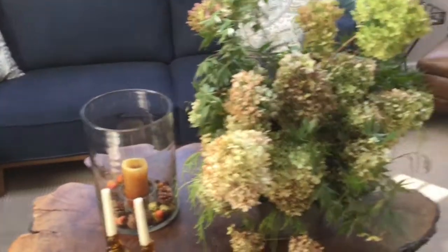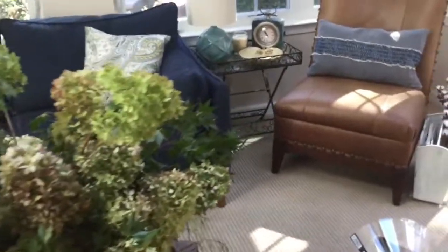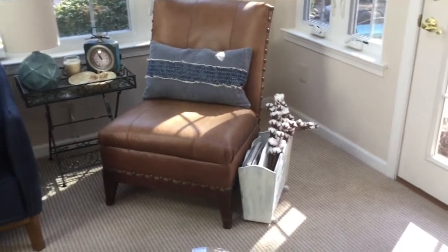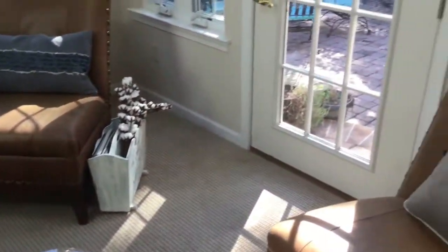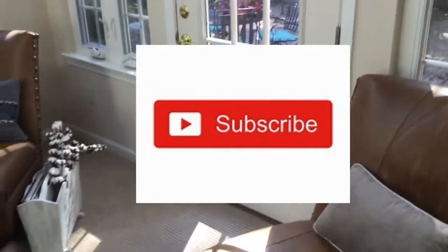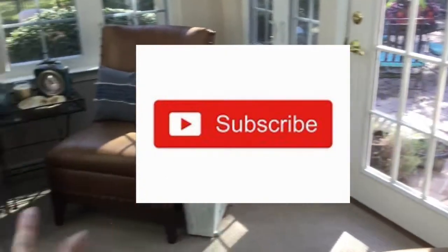Thank you so much everyone for watching. Thank you for watching my channel, Jenny's Home. Thank you to the hosts — I will link the playlist to this collaboration in the description below. I can't wait to see what everyone else is coming up with. Think about subscribing and bye bye!